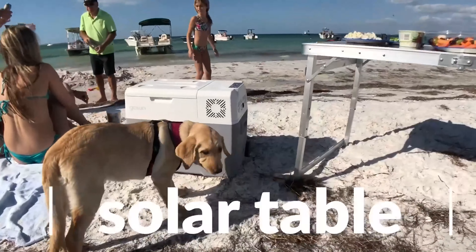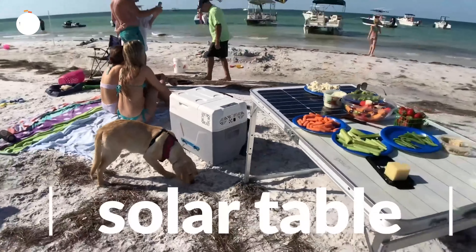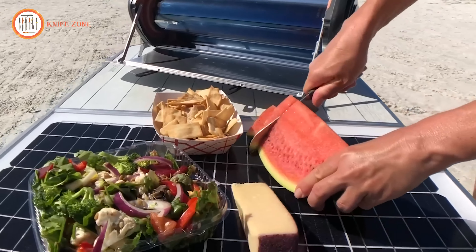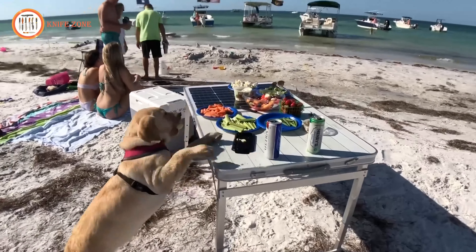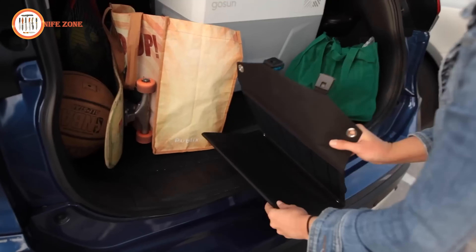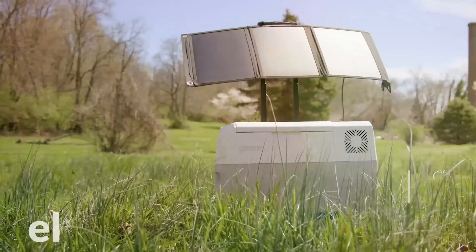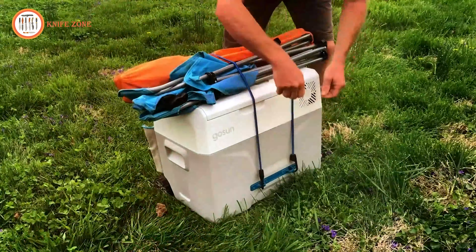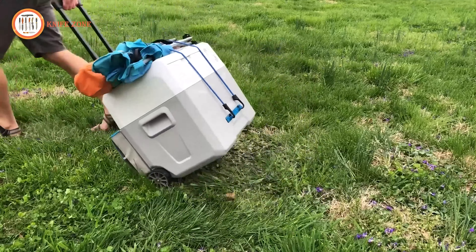Go off-grid with the GoSun Solar Table, which can keep the power bank charged indefinitely and provides a surface for cooking and eating if space is limited. A flexible 30-watt solar panel attaches to the handle when you're ready to move. Everything clicks to the Chill and rolls, completing your portable, fuel-free kitchen.